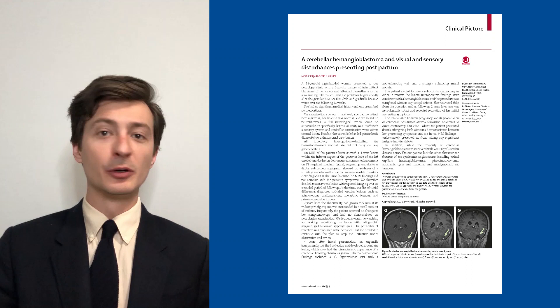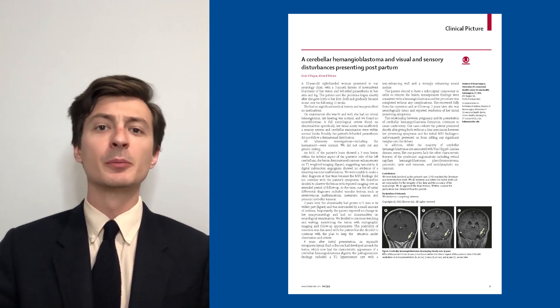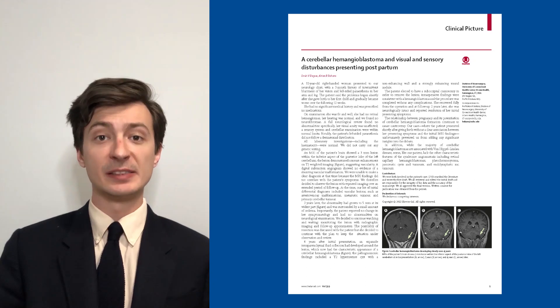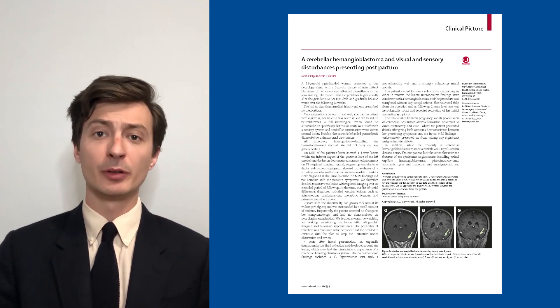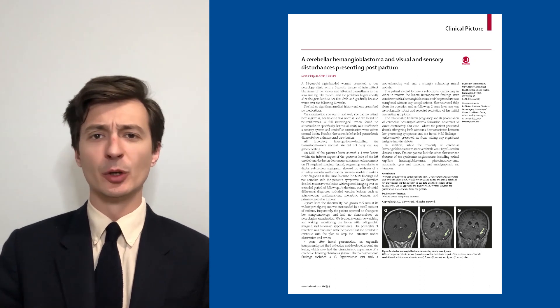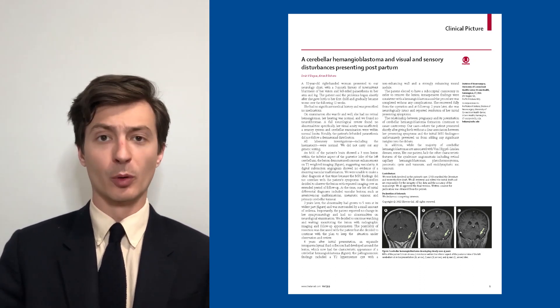A 32-year-old woman with no significant past medical history presented to our neurology clinic with complaints of visual disturbances and paresthesias that had begun following the birth of her child a few months earlier. Her physical exam revealed no abnormalities, and routine lab work was also normal.